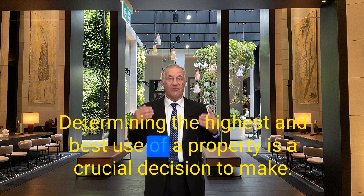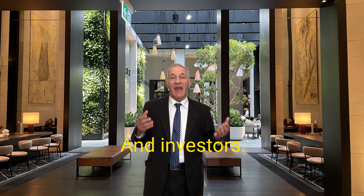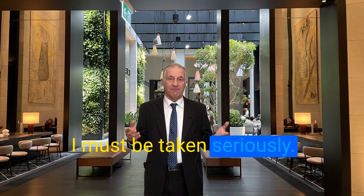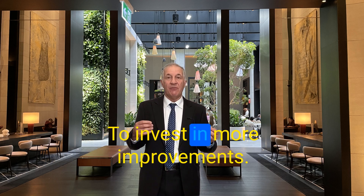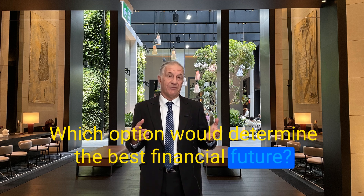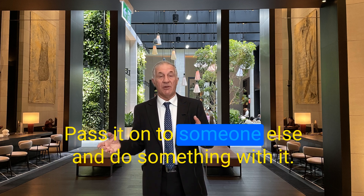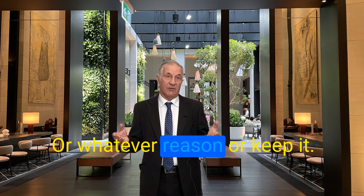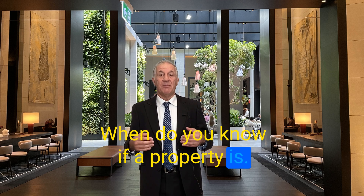Determining the highest and best use of a property is a crucial decision for both accountants and investors, and must be taken seriously. It helps them to know whether it's essential to invest in more improvements, or sell the real estate — to understand which option would produce the best financial future. If you're not making more money out of it, maybe you should pass it on to someone else, or keep it upgraded to make more money through its value.